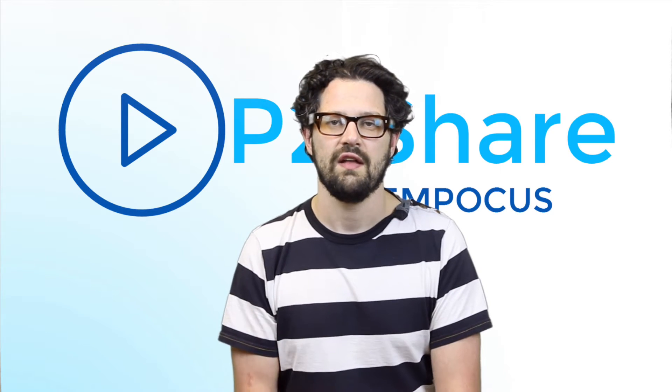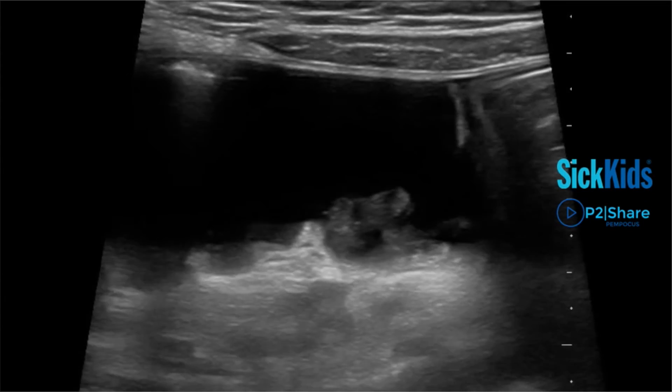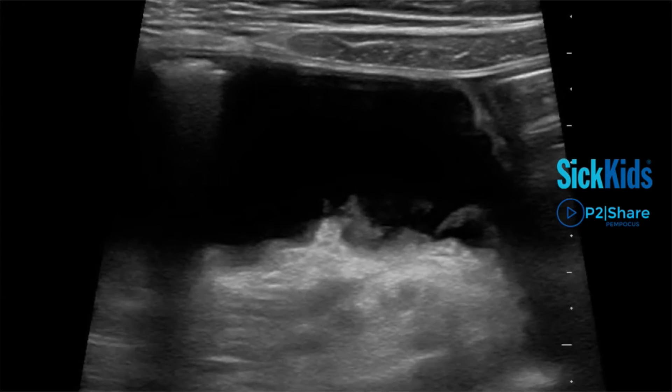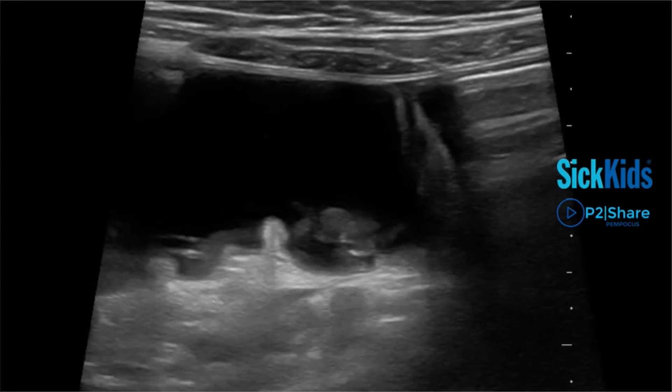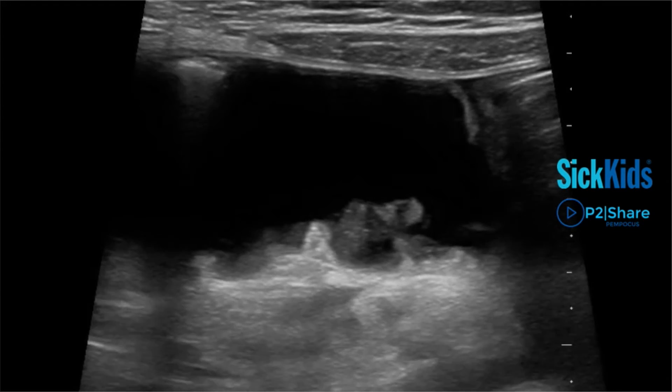This wasn't five minutes spent scanning for the appendix — you put the probe on and you see this. What's in this video is dilated loops of bowel everywhere with no directional peristalsis. This is the kind of thing you see in an advanced ileus or a fairly long-standing small bowel obstruction.